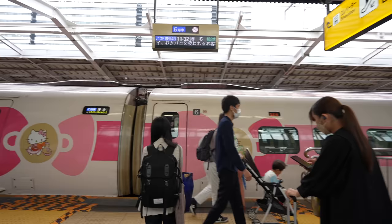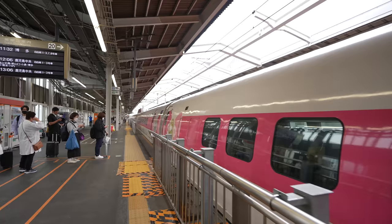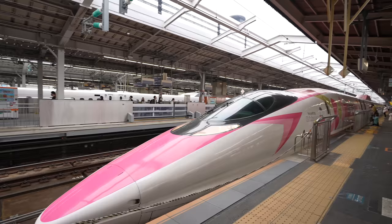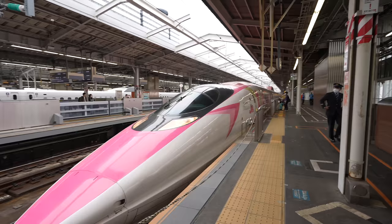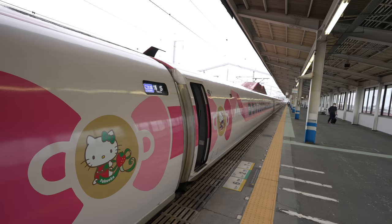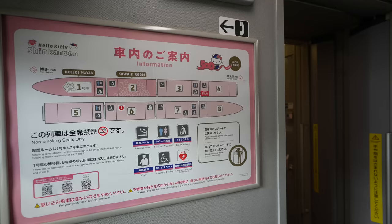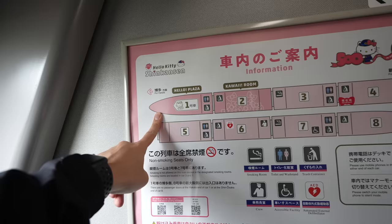We made it! We still have seven minutes, so a little early but that's fine. Today we are riding the Hello Kitty Shinkansen — let's go to the front to take a photo! Wow, look at that — so cute, the Hello Kitty Shinkansen! Really nice pink color and there's the face — so cool! It's my first time seeing the real one. There's a kawaii room and a Hello Kitty Plaza inside — interesting!